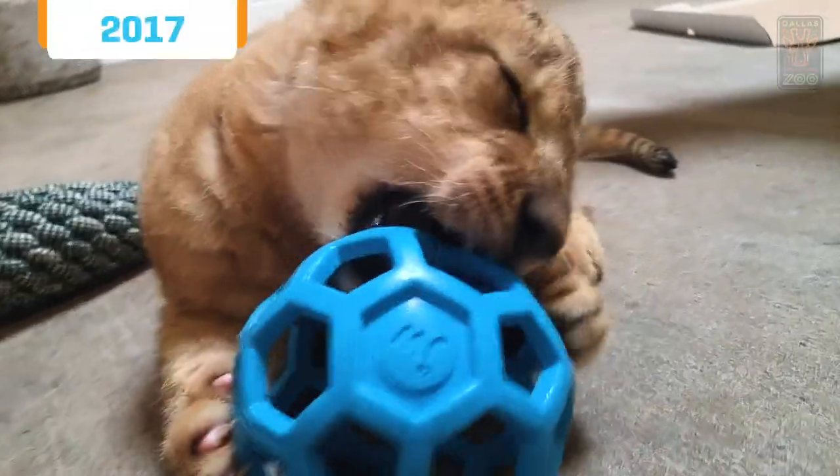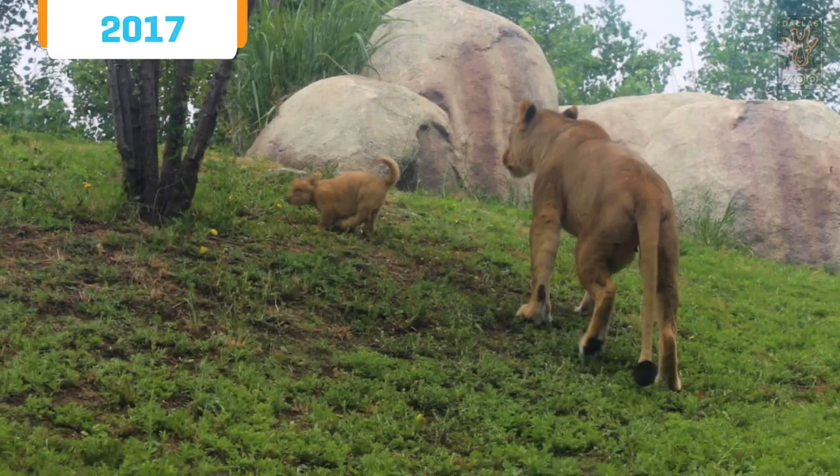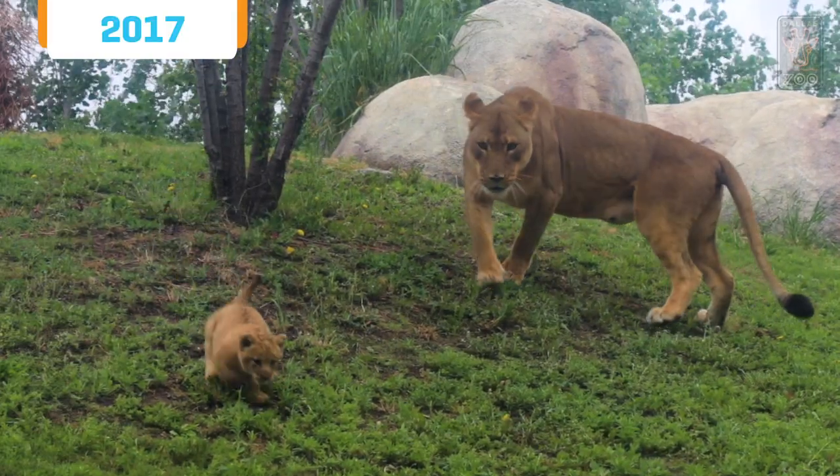Hi, I'm Lisa Van Sleet, the animal care supervisor over carnivores here at the Dallas Zoo. Bahati was born here three years ago in 2017 on St. Patrick's Day, and her name means lucky, so we did that to match her birth date.